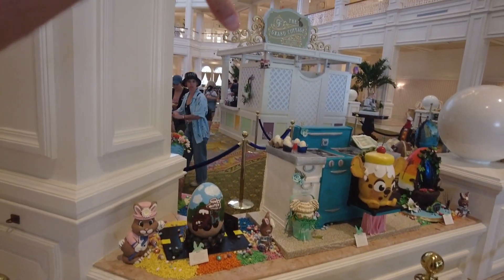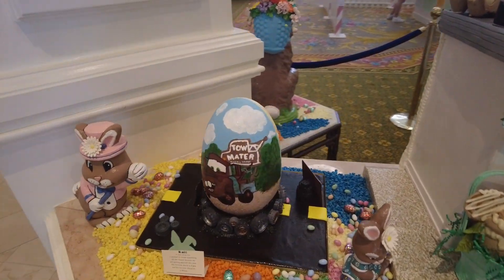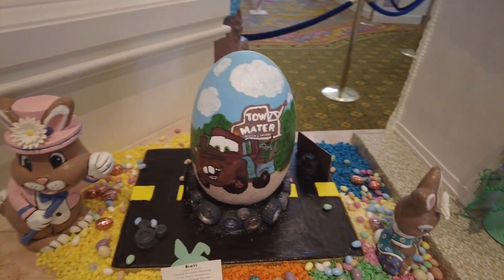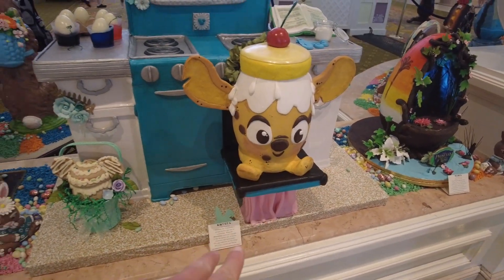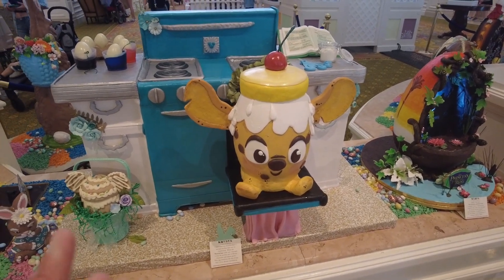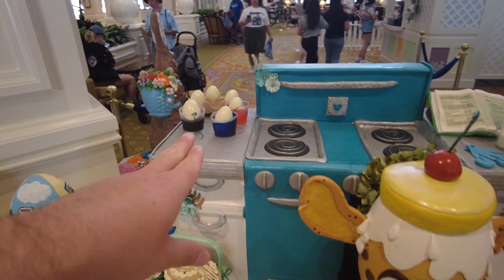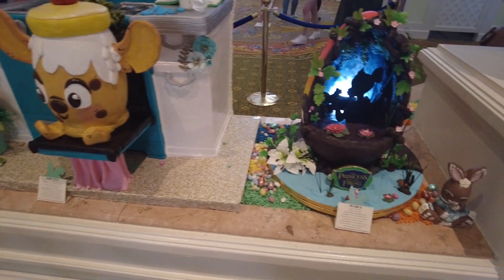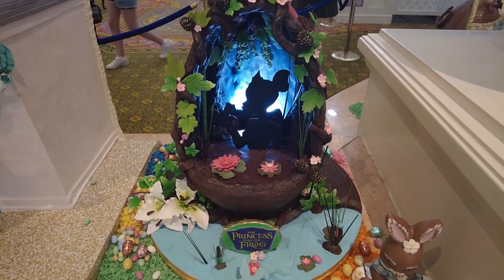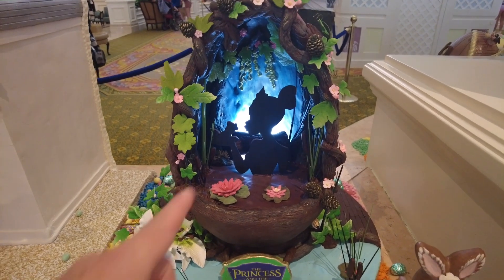I had no idea this chocolate display existed or was here underneath the stairwell — kind of a hidden location. On the back side of the little cottage they've got a cool little Mater one. I assume Lightning McQueen's probably on the other side. Here's a clever one with the new Munchlings — I almost called it a Wishable, rest in peace Wishables. They even have a little egg-decorating scene and made a little cupcake of them. Oh, Princess and the Frog — now you're speaking my language. That one's really cute.